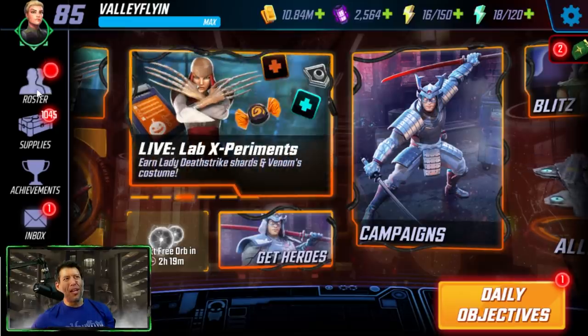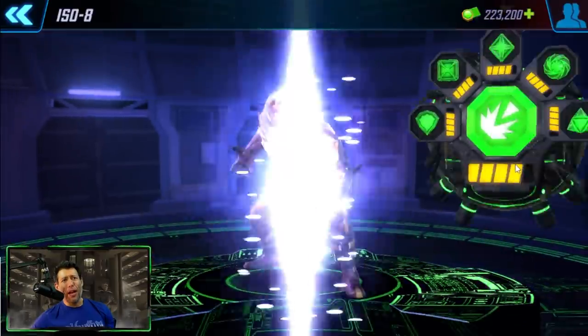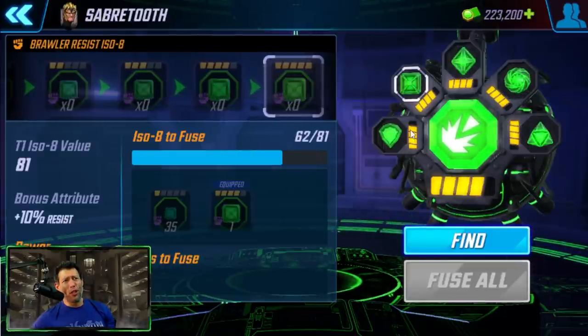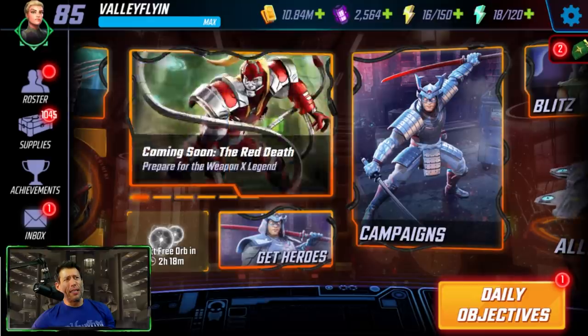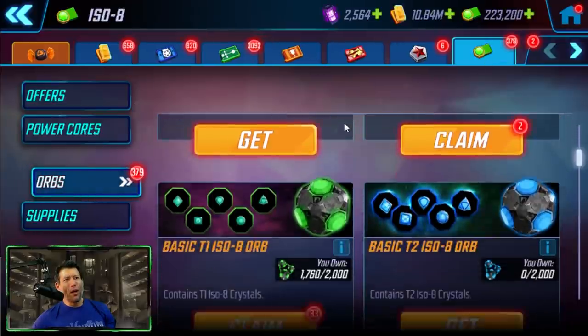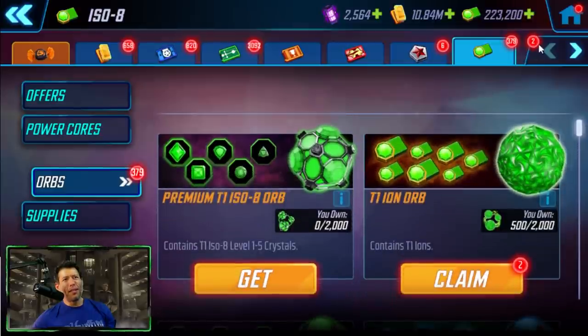You want to focus probably on one character at a time. Right now I'm focusing on Sabretooth and this class because that has the most, then trying to work on whatever has the least. We have a lot of TT1 orbs saved up here — these are random but that's what I would do.